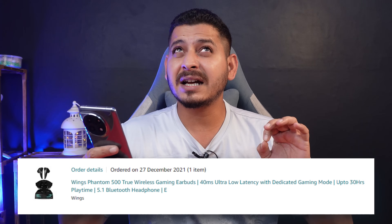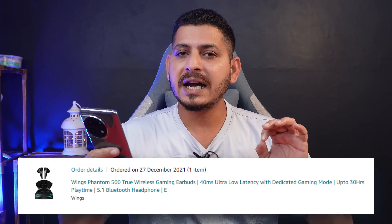Rohit is asking about the best TWS to buy below 2500 rupees. I have tested one TWS that I used for almost a year with zero latency — I did gaming with that particular TWS, which is the Wing Panthen. I'll leave the link in the description below if it's available on Amazon. That's the best one for both gaming and listening to music.